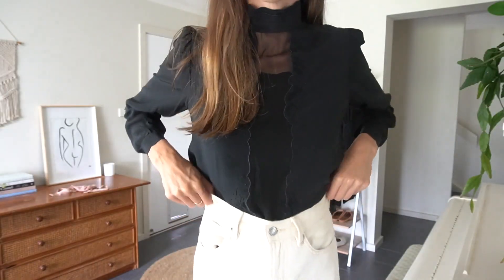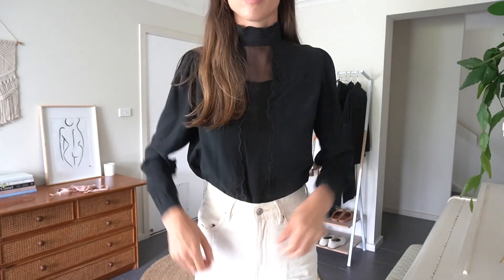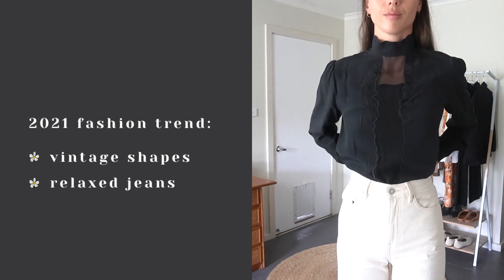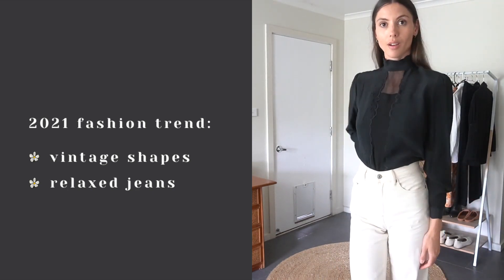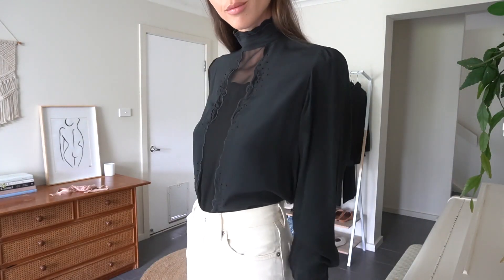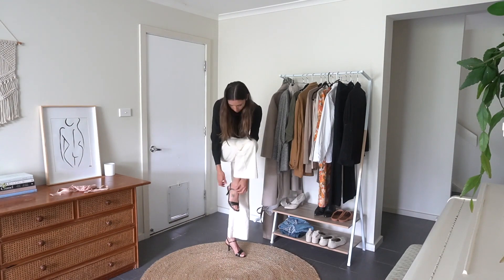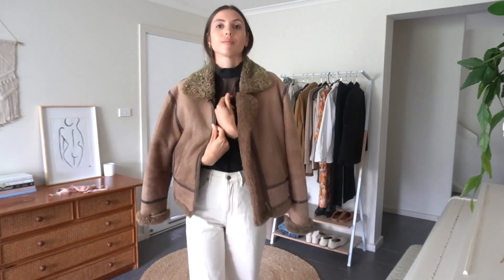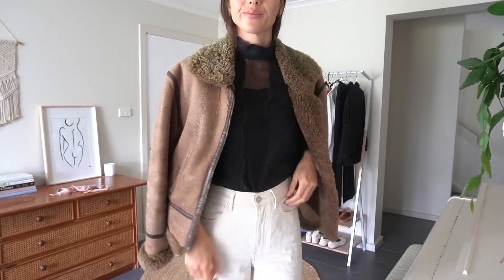I then decided to style this vintage shirt with some relaxed jeans — these jeans don't fit me great, I'm actually waiting to alter them, so I'm just holding them at the back. This shirt I have actually styled backwards as well, just for something different. I finished the look off with some strappy black heels and my vintage shearling jacket. Once again, this outfit is put together using the three color rule.